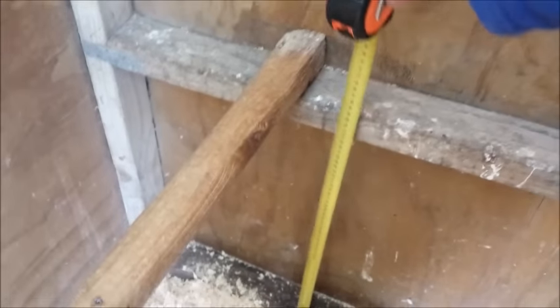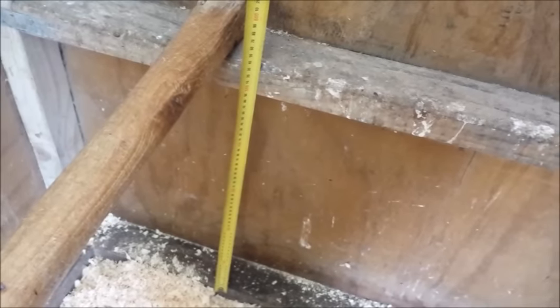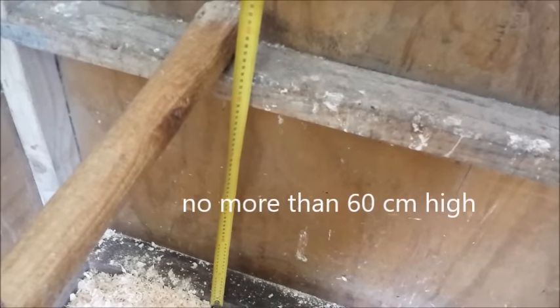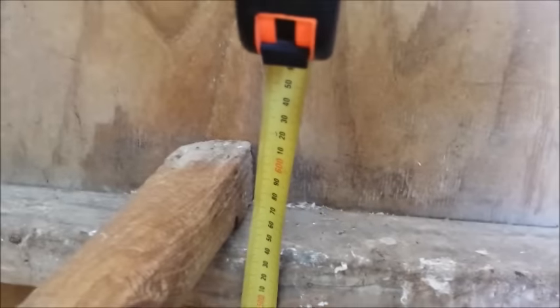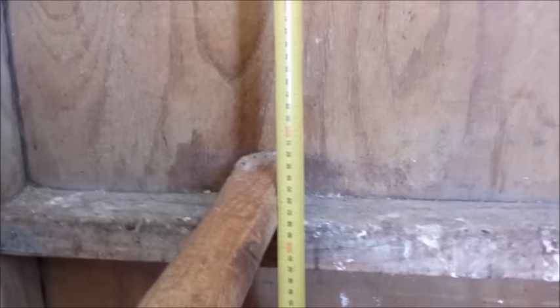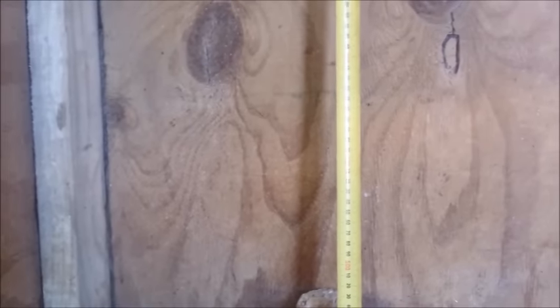Make sure that your perch is no more than about 600 millimetres — a couple of feet — off the ground. Otherwise it's too far not for the chicken to jump up, but for the chicken to jump down again without hurting its feet. And of course you need some room above the perch so the chickens don't bump their heads on the roof — about half a metre, a couple of feet, should do it.